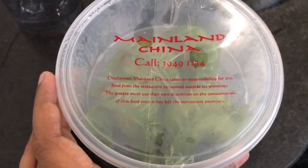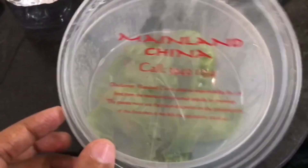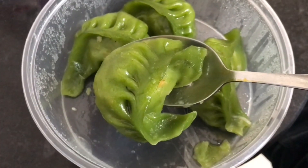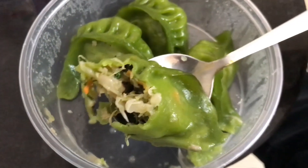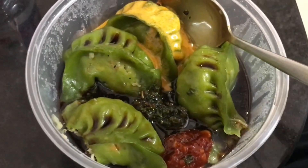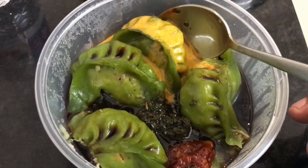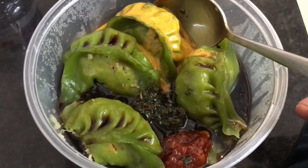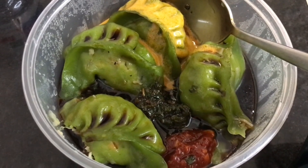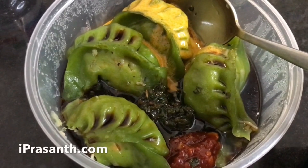Let's take a look at these mainland China vegetable dumplings. These are spinach dumplings — the green color comes from the spinach. It's quite bland on its own. It costs around 250 rupees or 5 dollars. They give you four dipping sauces: soy sauce, green chili sauce, mustard sauce, and red chili sauce. All the sauces had a very unique flavor, especially the red chili one. Very tasty and very colorful looking.